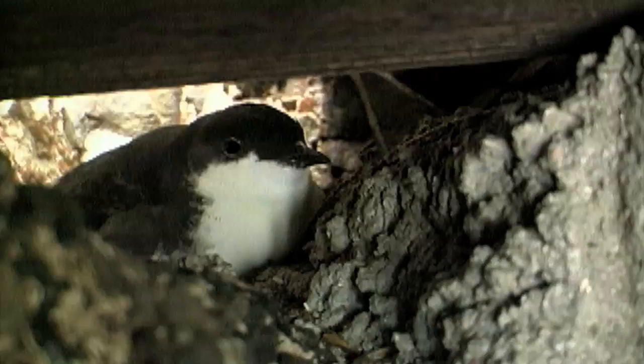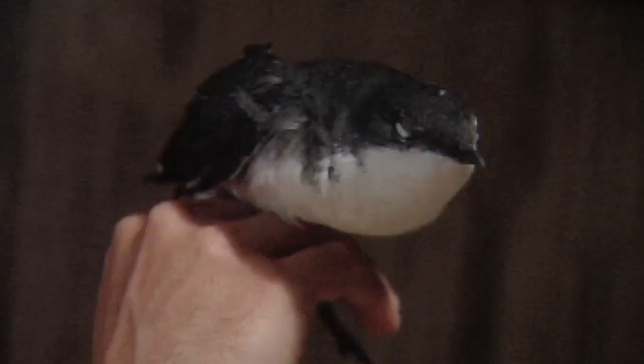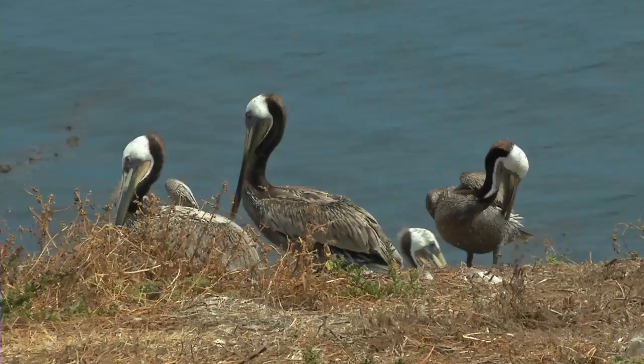The rats prey heavily on a rare nocturnal seabird named the Scripps's murrelet. There are four primary breeding islands in the world for these seabirds and Anacapa is one of them. It was really important that we brought back this potential habitat here on Anacapa Island and allowed once again for murrelets to be able to nest here.